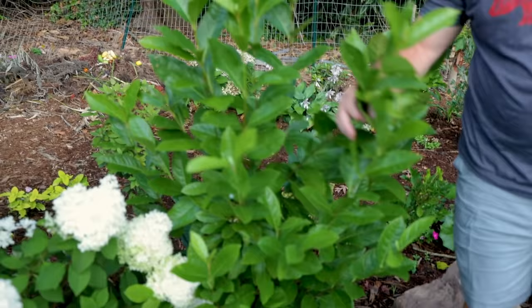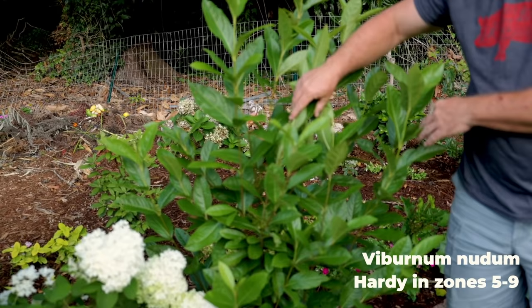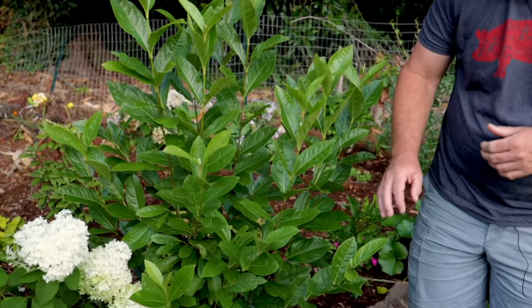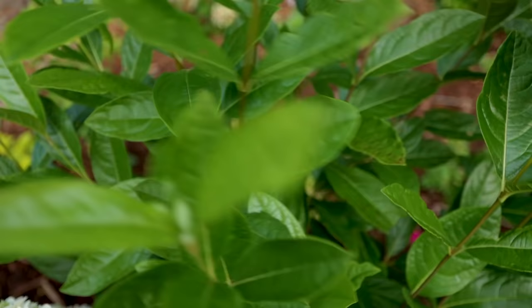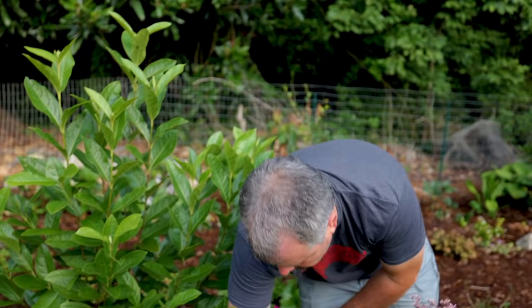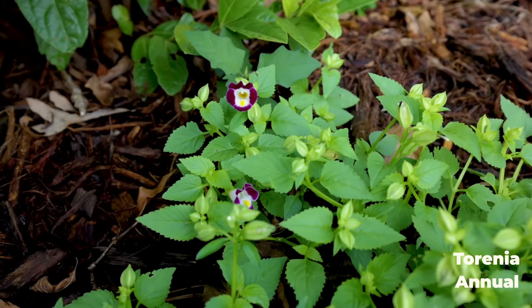To the right of it is a viburnum — a native viburnum called Viburnum nudum. The flowers were here earlier in the season. It's grown a foot and a half since it was bought in a one-quart pot at maybe 12 inches tall, and it's grown that much in a year and a half. There were berries where the flowers had formed; I think the birds have probably made off with most of them. That's the reason I plant these — the flowers are great for pollinators and the berries are great for the birds. There's also some torenia planted below, with annuals here and there.